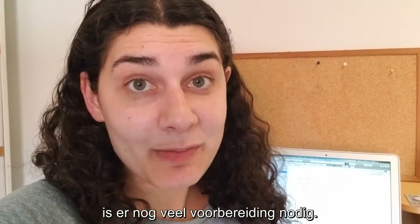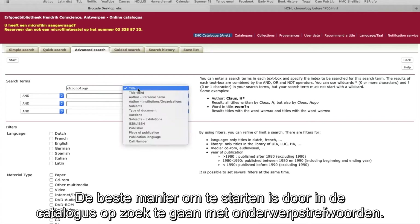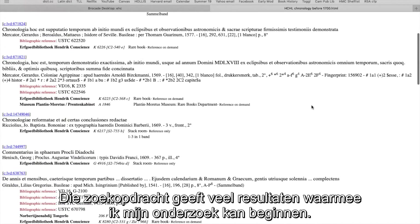I am in Antwerp, but before I can get to work in the library, there's a lot of prep work that I have to do. For me, the best way to start is with a subject keyword search — here, chronology — for books printed before 1700 in the library I plan to visit. This search provides plenty of results to get started on my research.